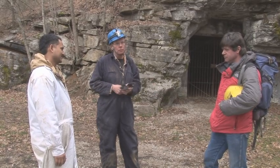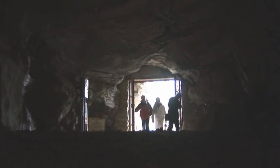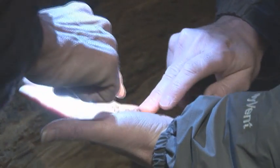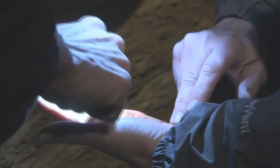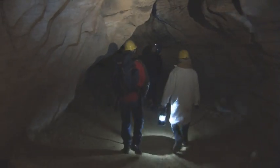Most people in this area believe that the cave actually dates about two million years in terms of the sediments that are represented in the cave. They're what we call alluvial sediments, sediments that were deposited by flowing water.